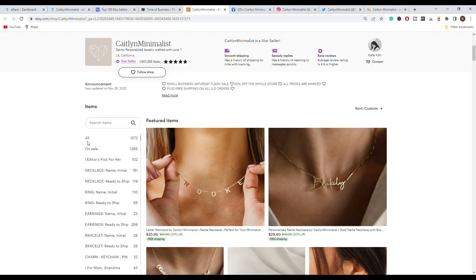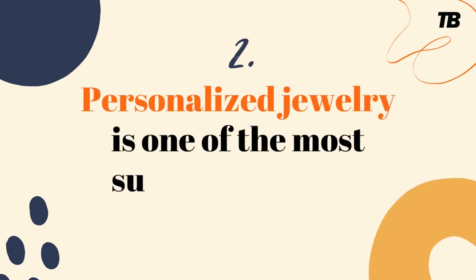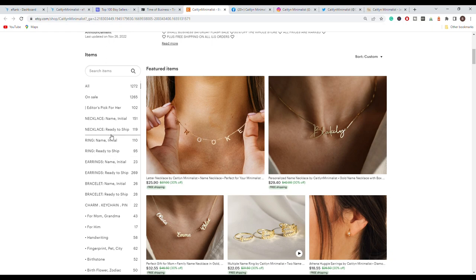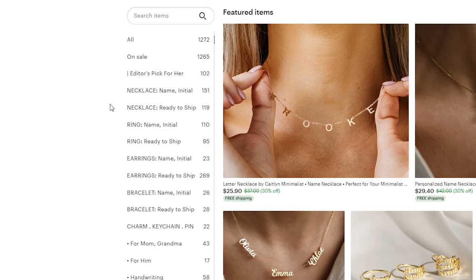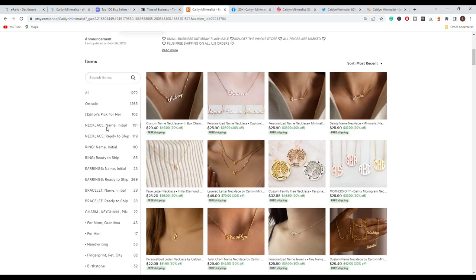I'll go through the things that made this store successful. They feature their best-selling items prominently. Personalized gifts and personalized jewelry are a very big thing on Etsy right now, and they have made it very easy for customers to order customizable jewelry. On the left side, you can see they have a total of 1,200 products, with collections targeting necklaces — including a personalized name and initial necklace section with over 150 products.